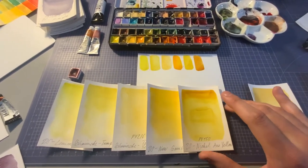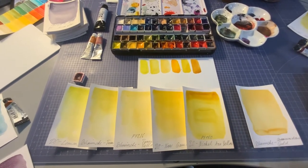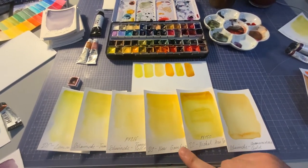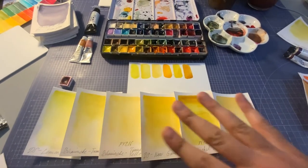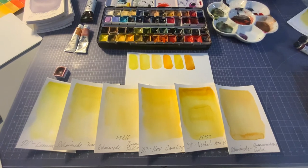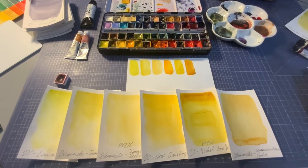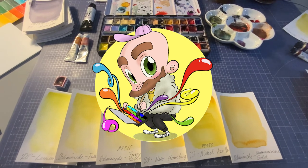Next is Nickel Azo Yellow — one of Jane Blundell's favorites — nice but not essential. And then Quinacridone Gold by Schmincke. On the bottom of the swatches you'll see either DS for Daniel Smith, or Schmincke for Horadam Schmincke. Out of these six yellows, three are my favorites and highly recommended. The others depend on what you paint, so use your discretion — don't just buy paints because they're pretty, unless you have disposable income. That's it for today, have a lovely evening. Until next time — like and subscribe, bye!